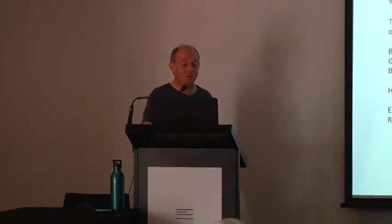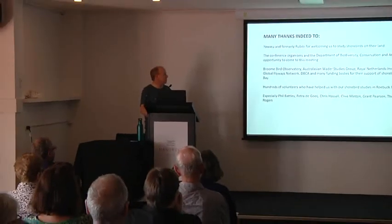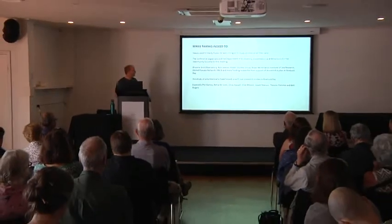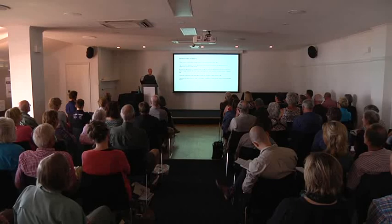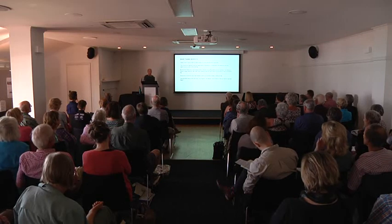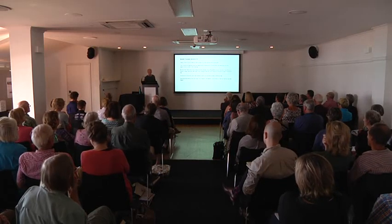I would like to thank Yawuru and formerly Rubibi for welcoming us to study shorebirds on their land; the conference organizers; Broome Bird Observatory; the AWSG and NIOZ, who have been absolutely central to all shorebird research done here. With lots of support also from the Global Flyway Network and the Department of Biodiversity Conservation and Attractions. We've had hundreds of volunteers, and I'd especially like to thank Phil Battley, Patricia Alors, Chris Hassell, Clive Minton, Grant Pearson, Theunis Piersma and Ken Rogers. Thank you.